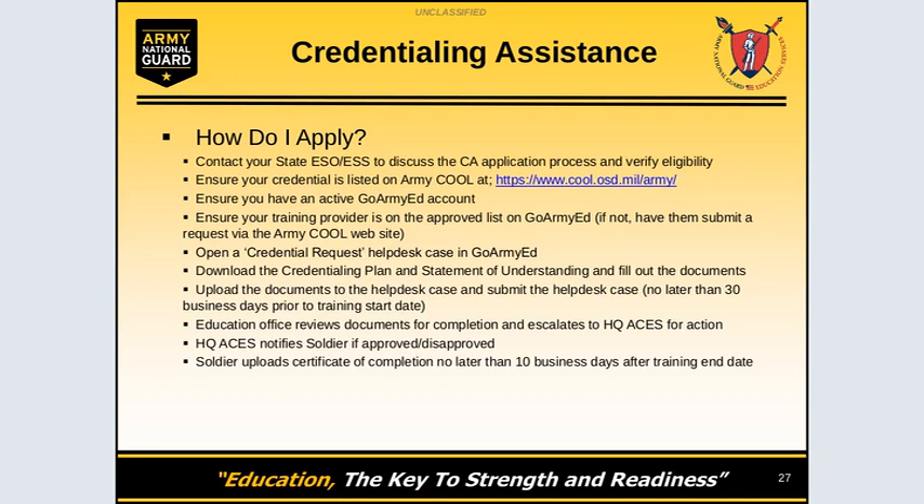You must download the credentialing plan and statement of understanding and fill these documents out. All applications for credential assistance must be submitted no later than 30 business days or 45 calendar days prior to course start date. The Education Office will review all your documents for completion and escalate to Army University for action. Army University will notify the soldier if the request has been approved or disapproved. After the soldier completes the credential, they must upload the certificate of completion no later than 10 business days after the training end date.